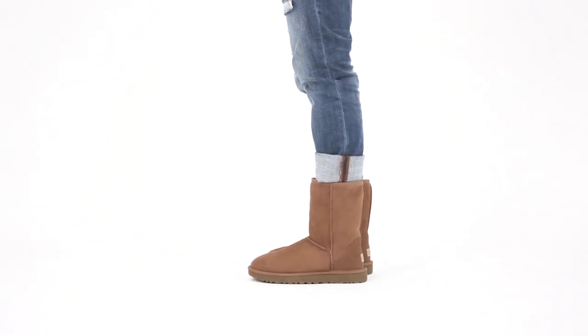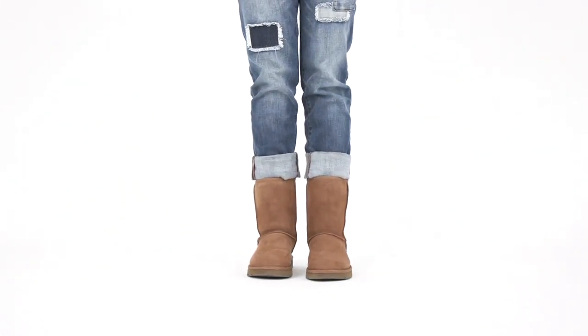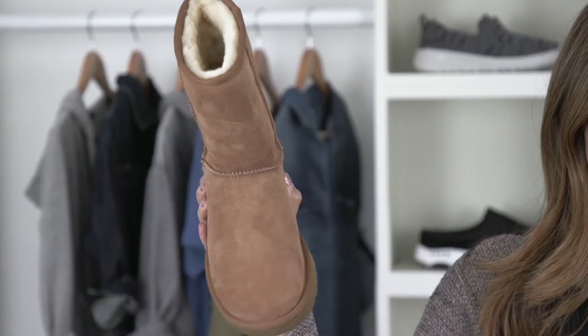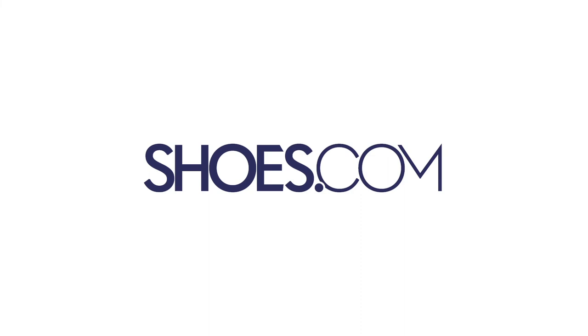Wear these with leggings, skinny jeans, or even a boyfriend denim for more of a boho look. For effortless cozy on casual days, go with the Classic II short boot from UGG. Always at shoes.com.